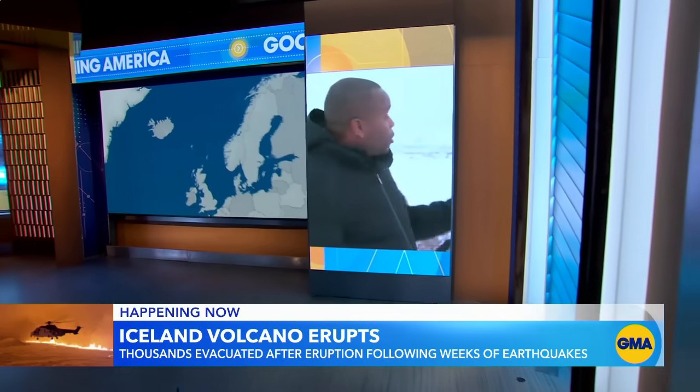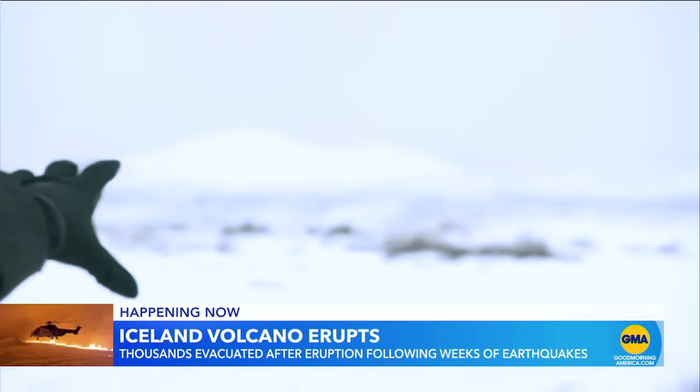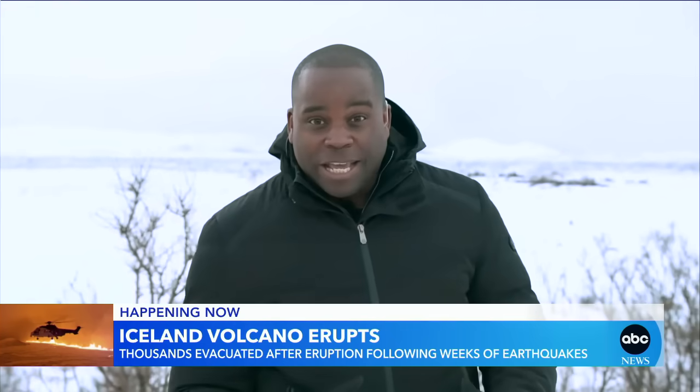Well, Michael, good morning. I want you to see the volcano off in the distance there. You can see that orange glow and that lava spewing into the air. There are also gases rising into the sky. We're obviously in a safe spot to show you what's been happening here for weeks. Officials have been warning about the potential for this eruption — they even evacuated an entire town. And this morning, there's an urgent effort to protect the nearby power plant.